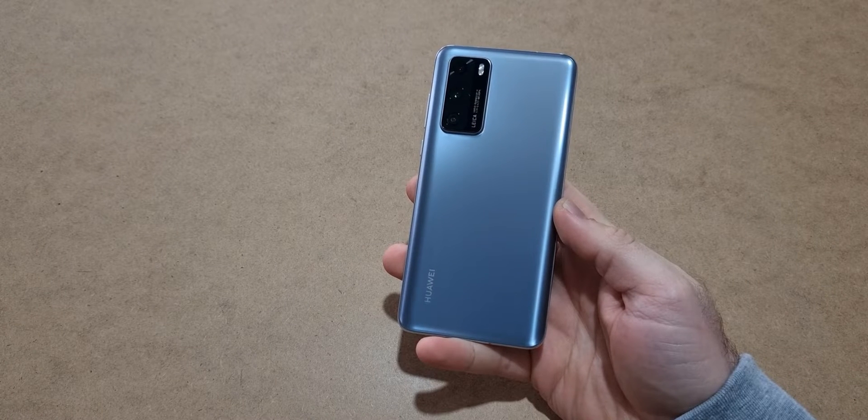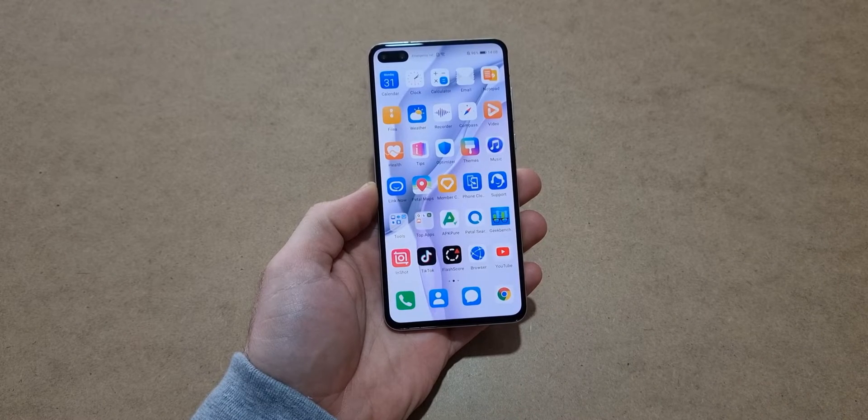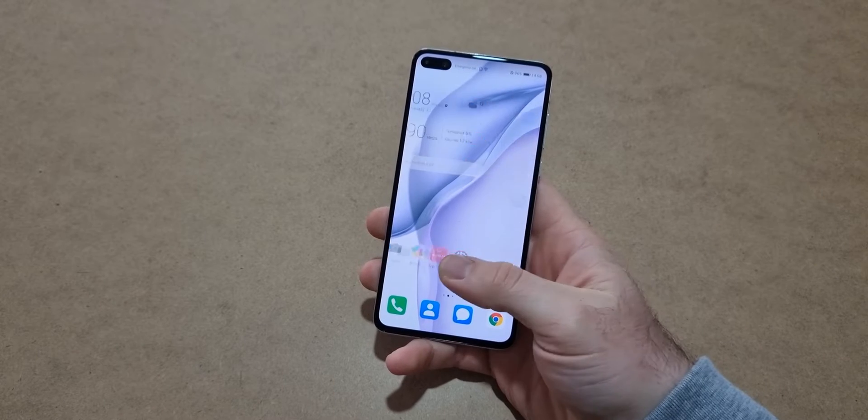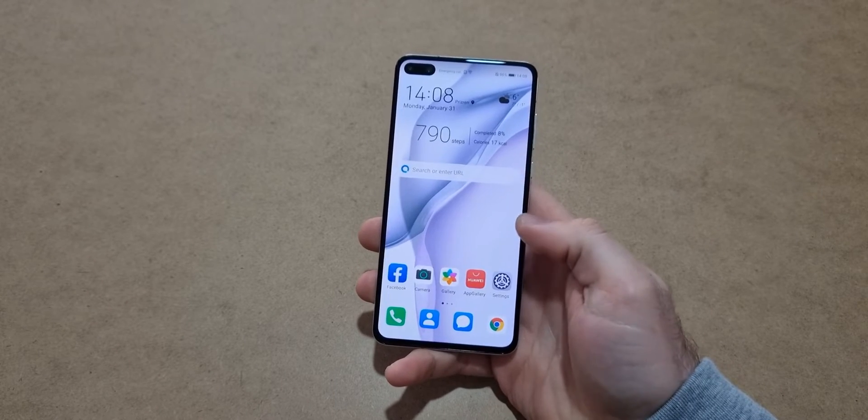Ever since the US ban, Huawei smartphones that came after lacked Google Apps. As you can see, the official YouTube app, just like every other app from Google, doesn't work. During this time there were many ways to access these apps, but in my opinion this is the best solution.